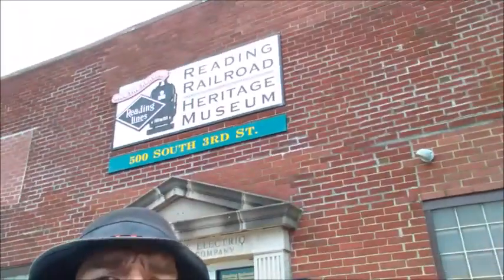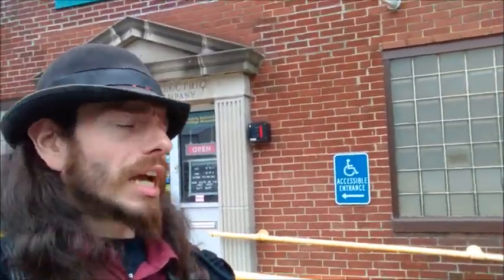Good day to you lovely people. It's David Anthony, The Creepy Bard, coming to you from the Reading Railroad Heritage Museum here in Hamburg, Pennsylvania. Now this building here actually has nothing to do with the railroad. It used to be a steel foundry, but that closed down in the early 2000s, and they turned it into a museum for the Reading Railroad.